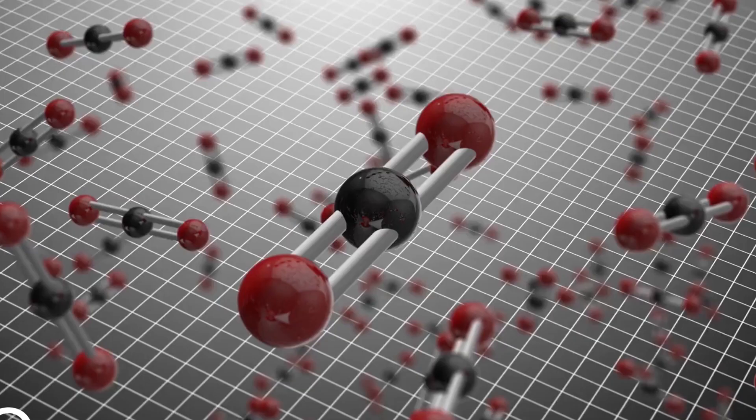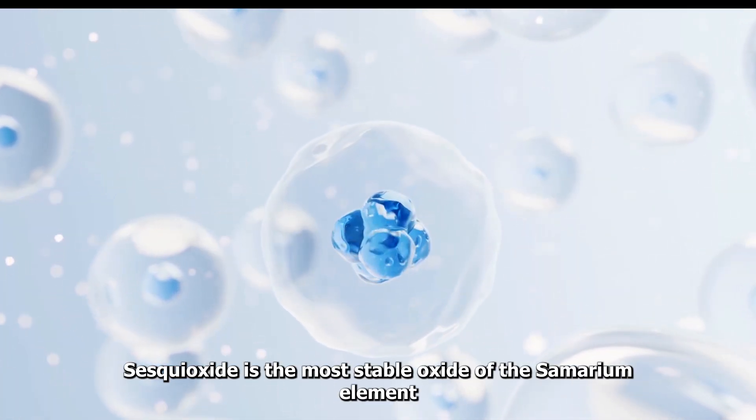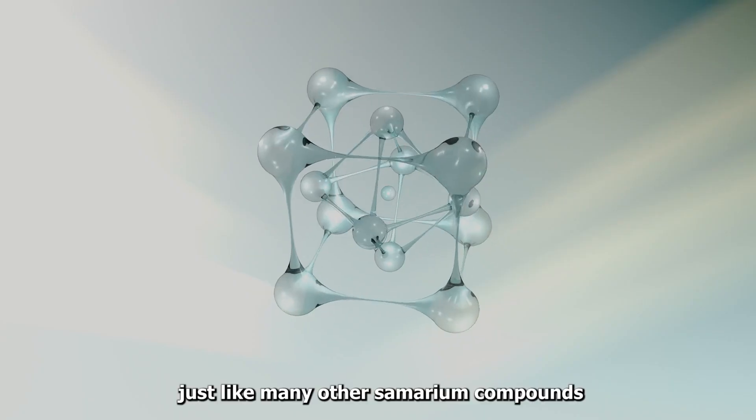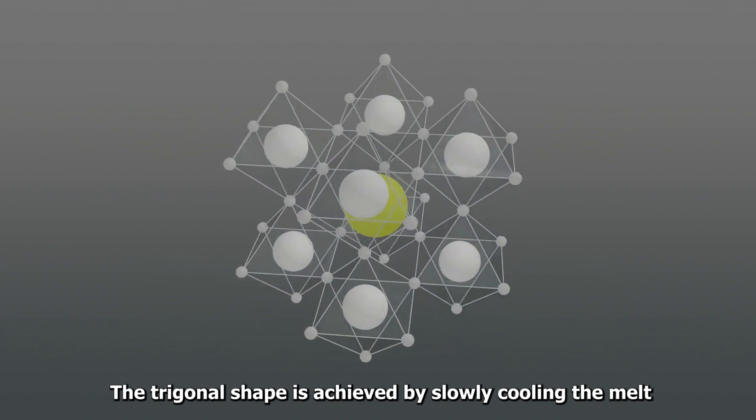Compounds of Samarium. Oxides. Sesquioxide is the most stable oxide of the Samarium element. It appears in numerous crystalline phases, just like many other Samarium compounds. The trigonal shape is achieved by slowly cooling the melt.